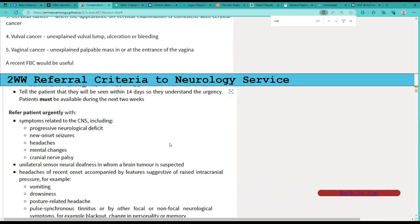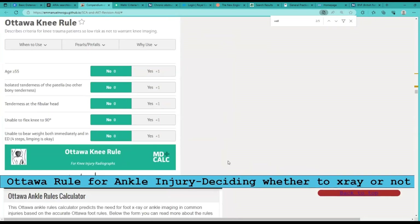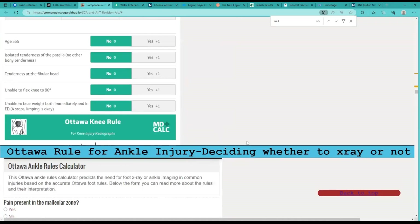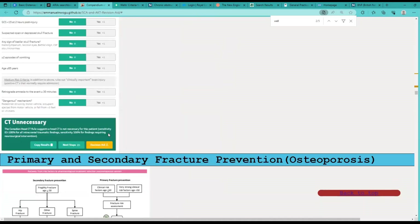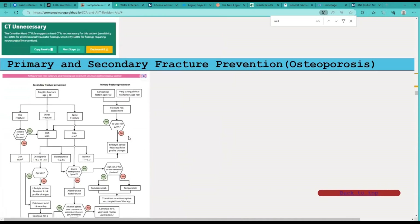It just gives you that quick access to materials. Ottawa rule — I think I'll add a link there in case someone wants to calculate the Ottawa score for their patients. Same thing for the Canadian CT head rule — I'll probably add a link there. CT head is usually straightforward anyway.